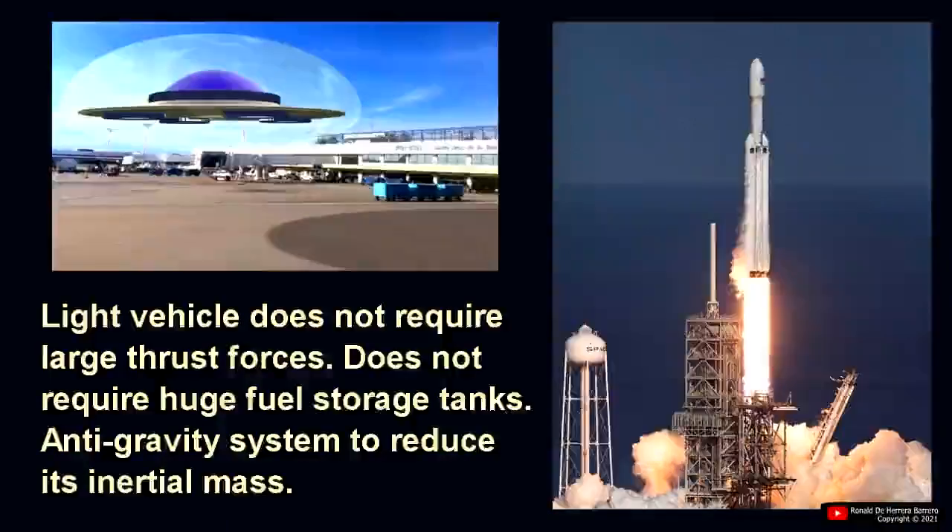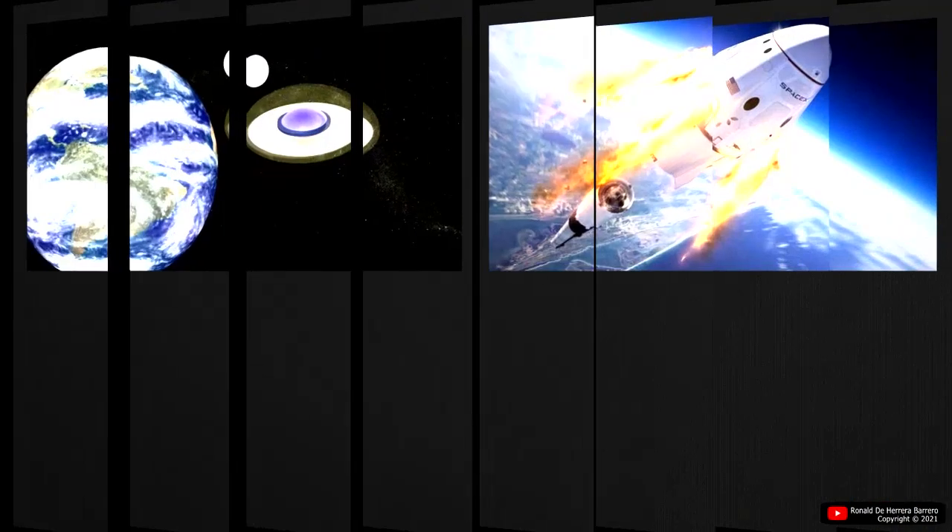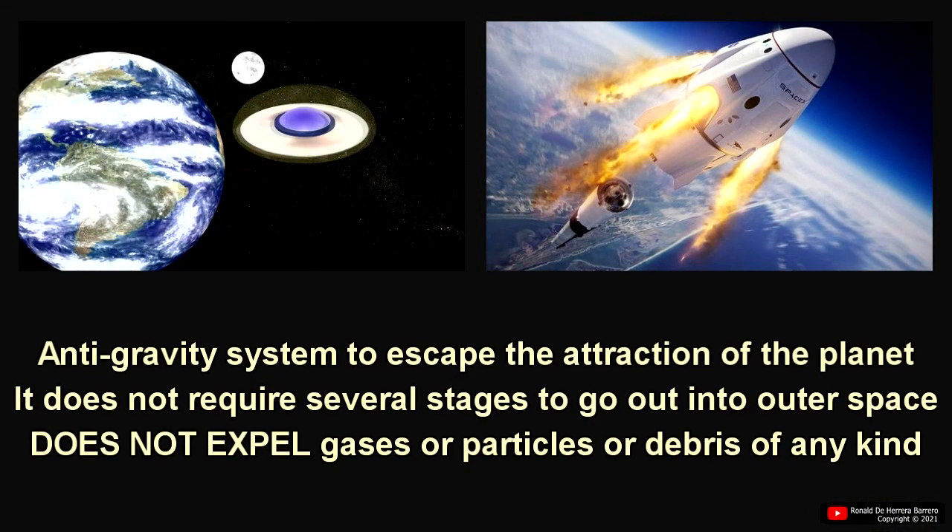It does not require huge fuel tanks. It will be provided with an anti-gravity system to reduce its inertial mass. The anti-gravity system will allow suppression of the planet's gravitational attraction, and it does not take multiple stages to get out into outer space.